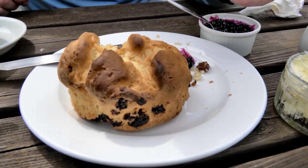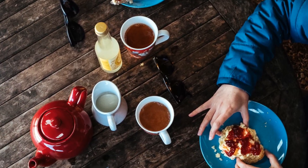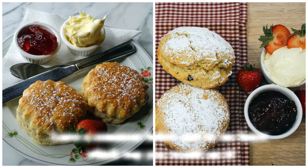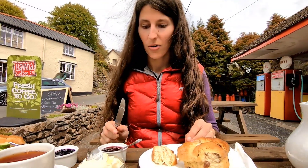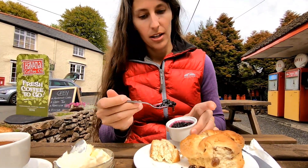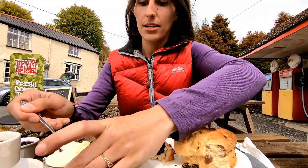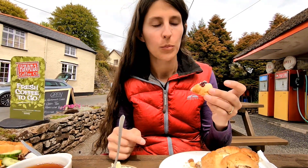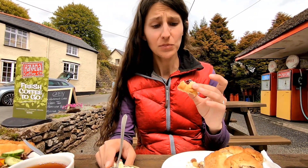There's a sort of debate between Devon and Cornwall as to whether you put the jam on first and then the cream on top, or the cream on first and the jam on top. Now, you're actually in Somerset, so you can do what you like. So I'm going to try this one first and put the jam on. I'm not sure which part of the country I'm offending by doing it in this order. I still don't understand what this is, but it's really, really good.